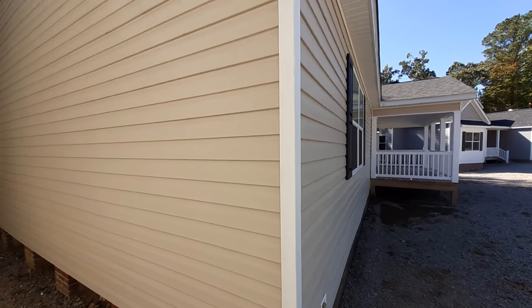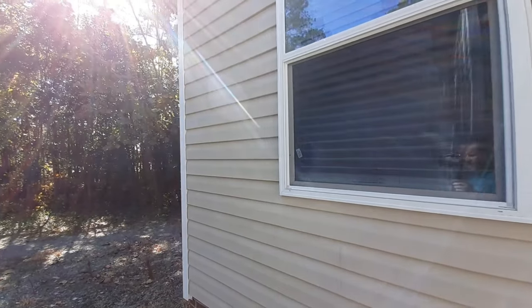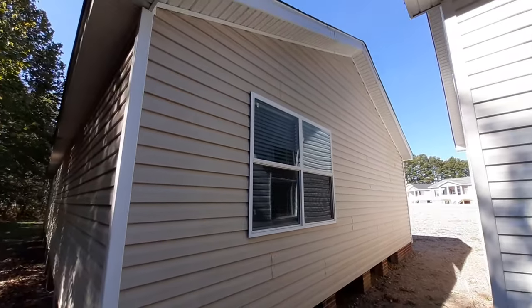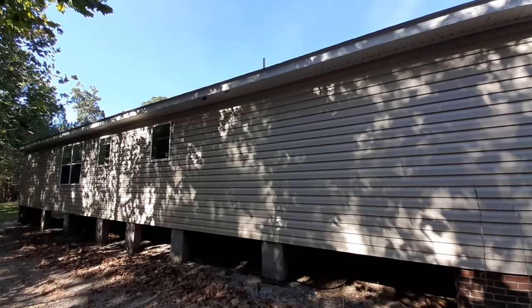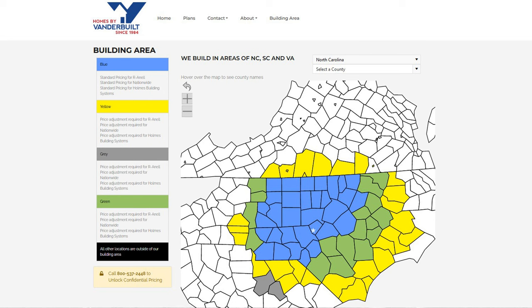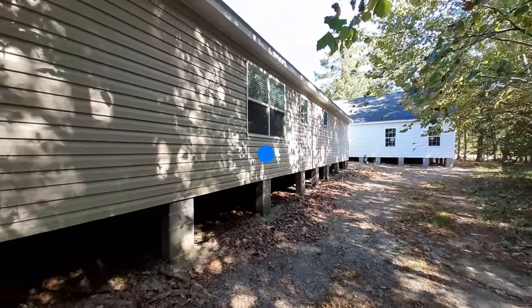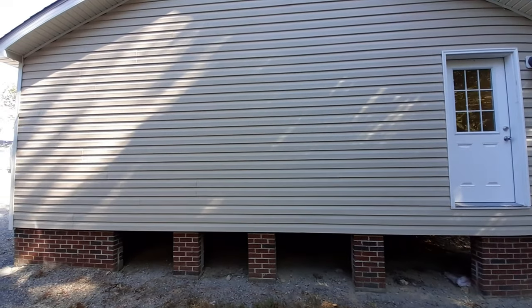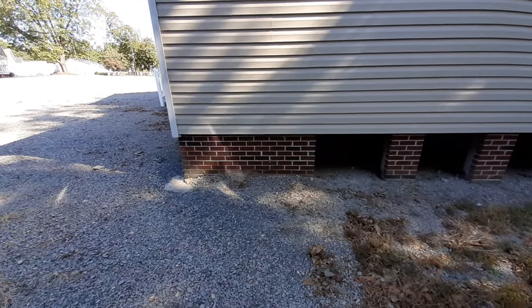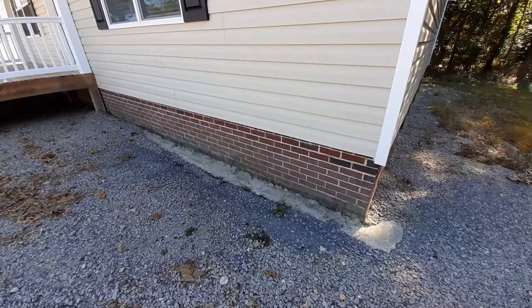You guys might be asking, well, the home sounds really good — where can I find this lovely home? I am here at Homes by Vanderbilt. I'd like to say thank you for letting me come film your homes. As we come around to the back here, not a lot to show on the back. These guys are located in Sanford, North Carolina. We got our back door right there.